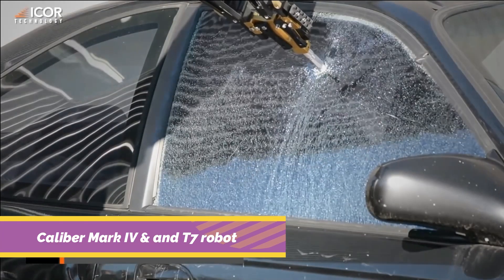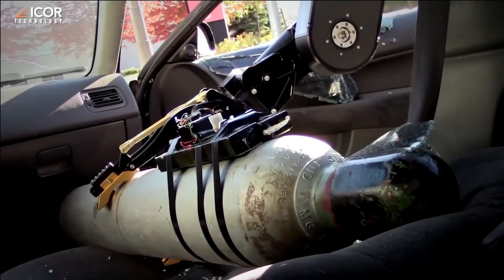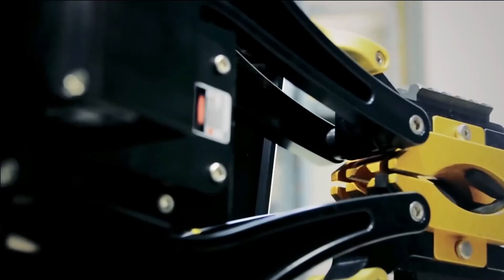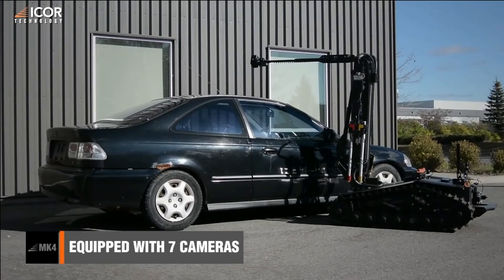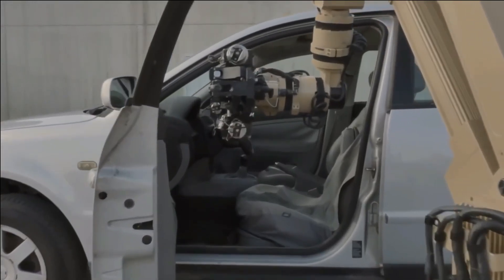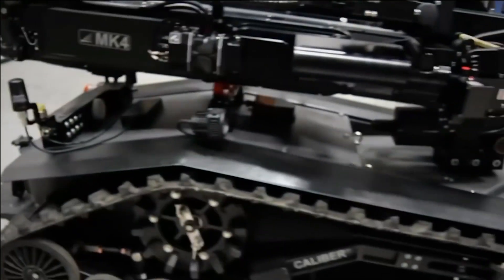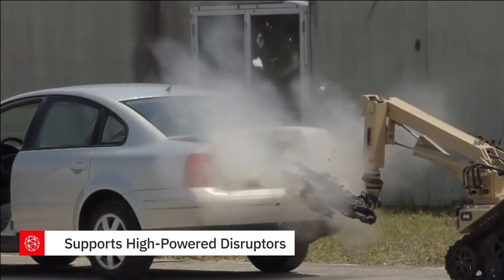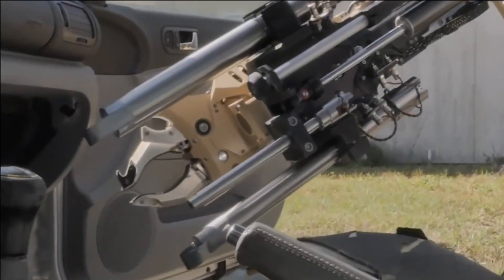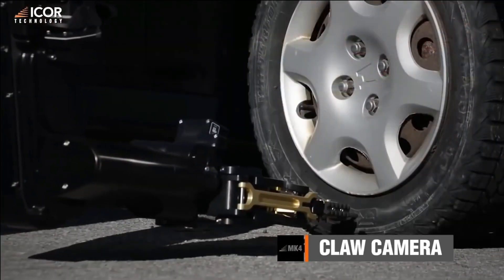Caliber Mark IV and T-7 robot. The Caliber Mark IV and T-7 L3 Harris robots represent cutting-edge technology utilized by intelligence services to bolster security measures. Developed by Canadian specialists at I-Corp Technology and engineered by L3 Harris respectively, these advanced machines serve similar purposes. Both robots are capable of executing various tasks related to vehicles, such as lifting, towing, breaking windows, puncturing tires, and opening trunks, thereby mitigating potential threats.